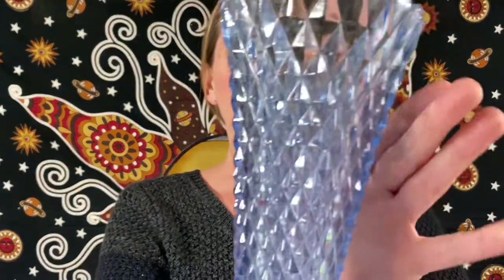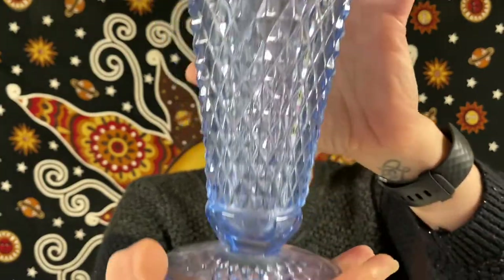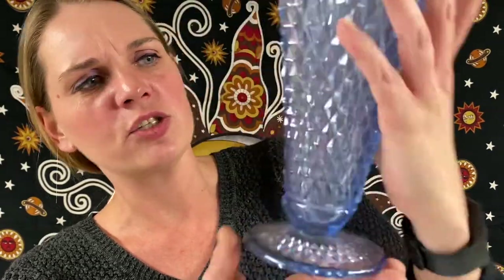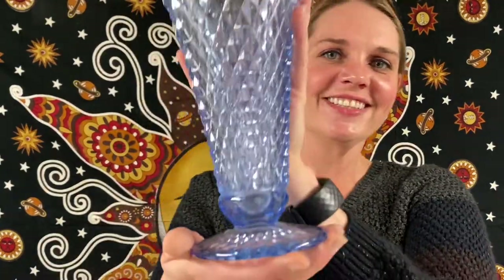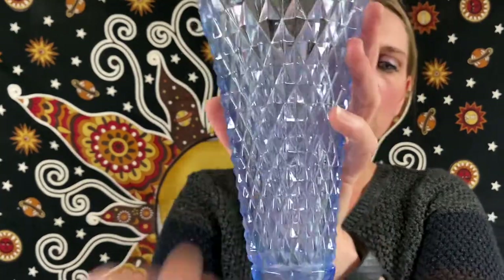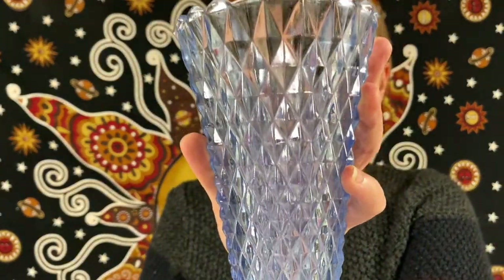Next up, this one is a vintage Indiana Glass — it is an azure blue diamond point vase. Very pretty. This one will be for $18.